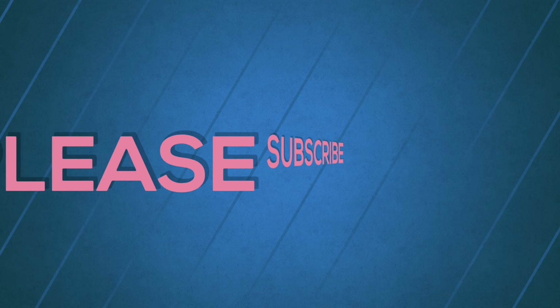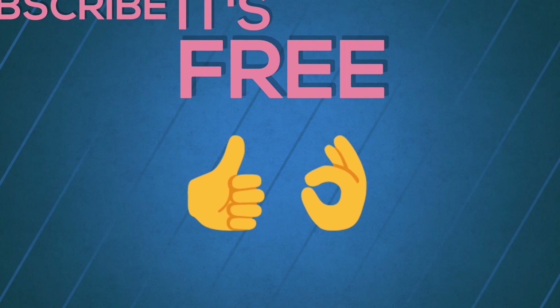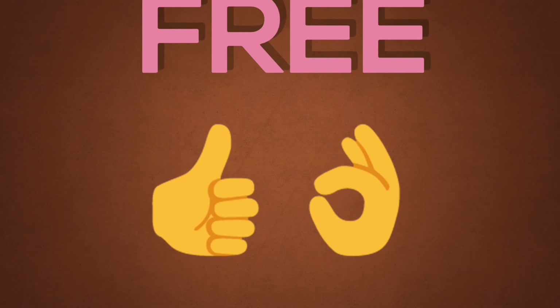This is Kevin signing off. I hope you enjoyed the video — if you did, please like and subscribe to my channel, and see you in the next one. Bye bye!